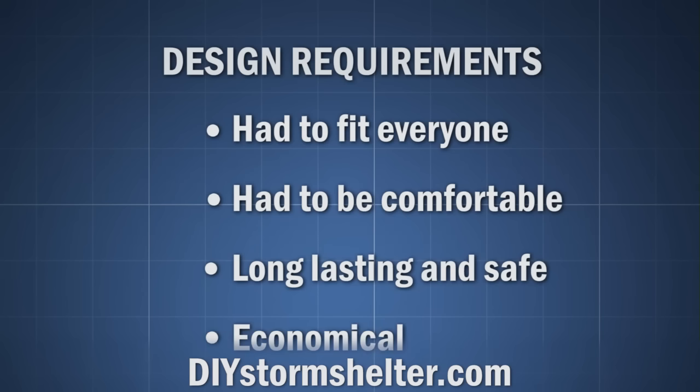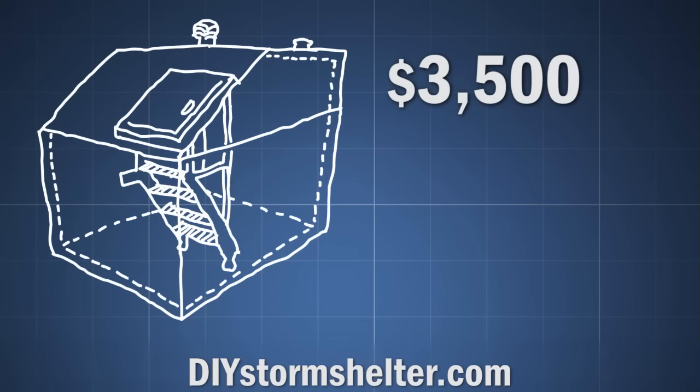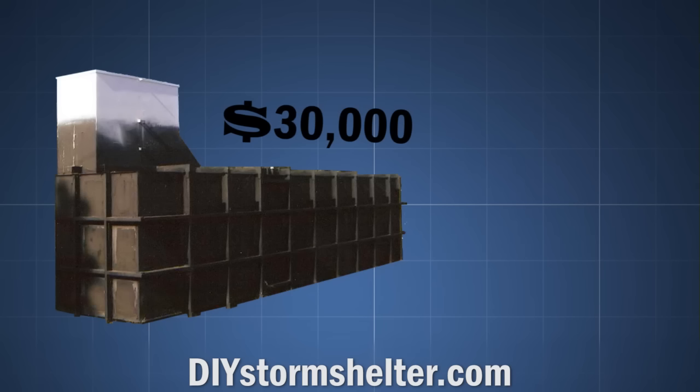The storm shelter has to last a long time, be safe, and it has to be economical. Once I had my design requirements, I did a little shopping around for pre-built options. But the cheapest options are usually around $3,500 for only enough room for three or four people — 30 to 40 square feet. Larger options rapidly go up in price to $20,000 or $30,000.